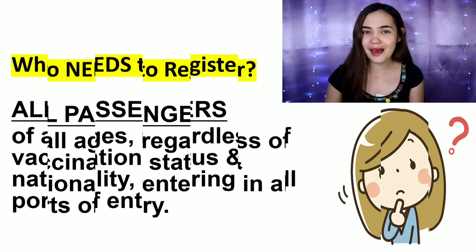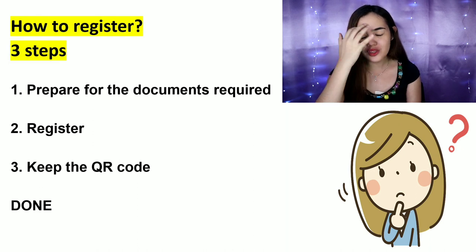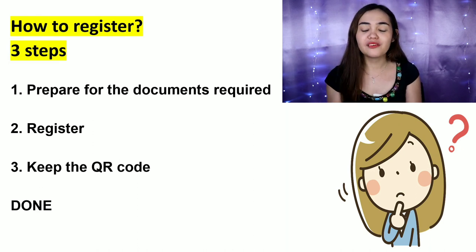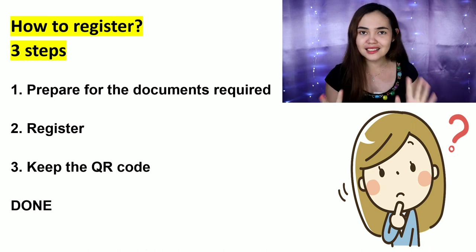How to register? There are three steps: first, we'll prepare the required documents; then we will register; then we'll keep the QR code. Done — that's it, three steps.